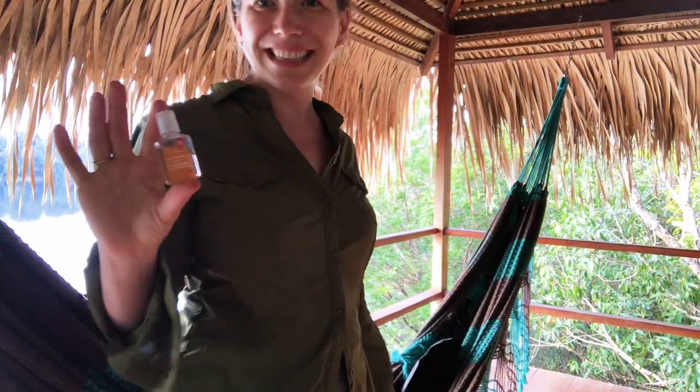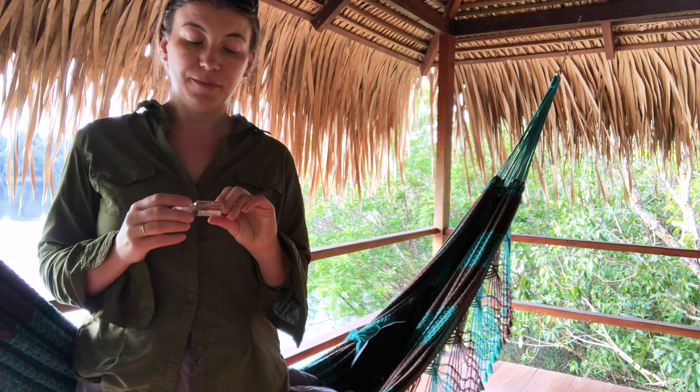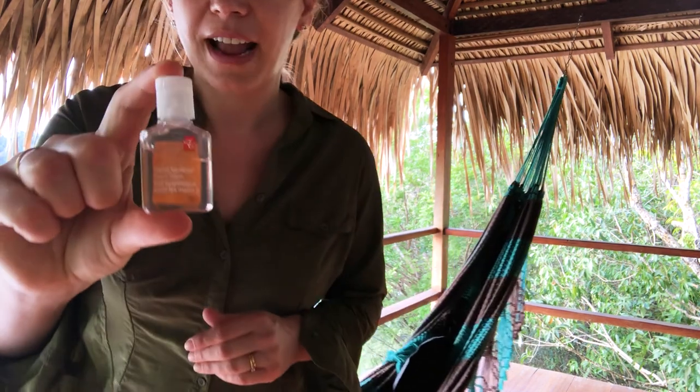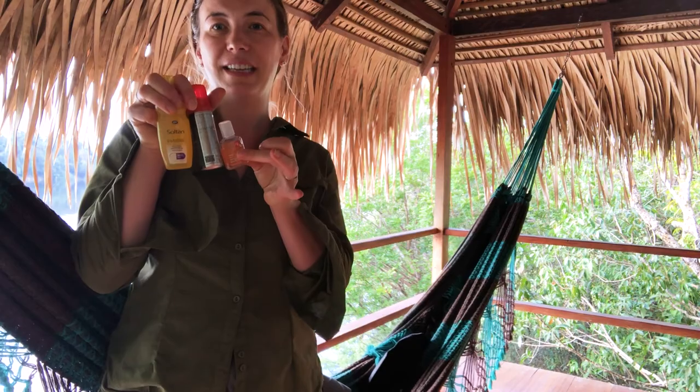Another toiletry essential is hand sanitizer. Nothing beats actually washing your hands first, but this alcohol gel will eliminate a few more illnesses, so it's definitely worth using — particularly if you're picnicking or barbecuing in the jungle without access to a proper bathroom. This is the smallest size I've found and it's brilliant; even on a week-long trip I've only used a quarter to a third of it, so this small bottle keeps the weight down and is perfectly sufficient.